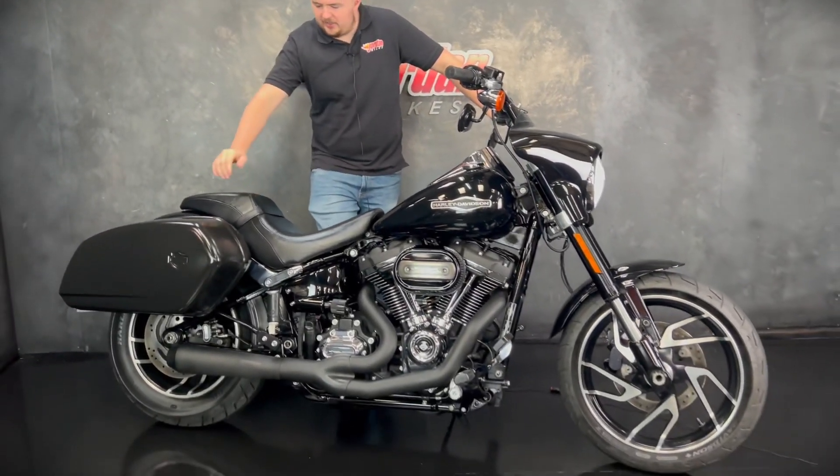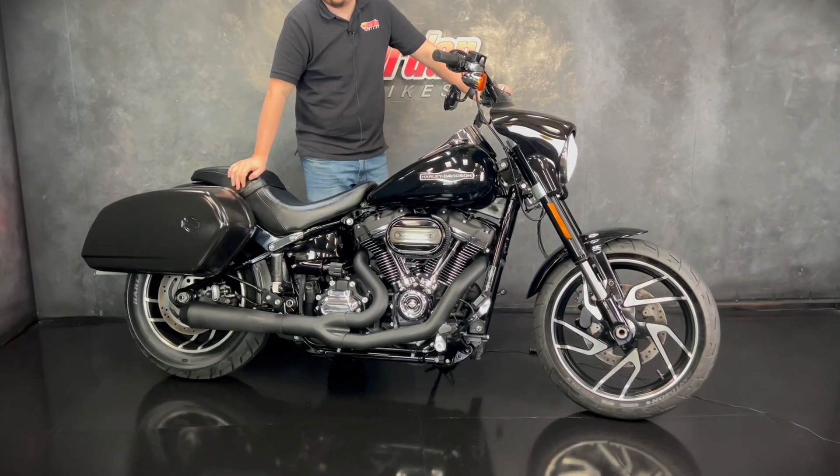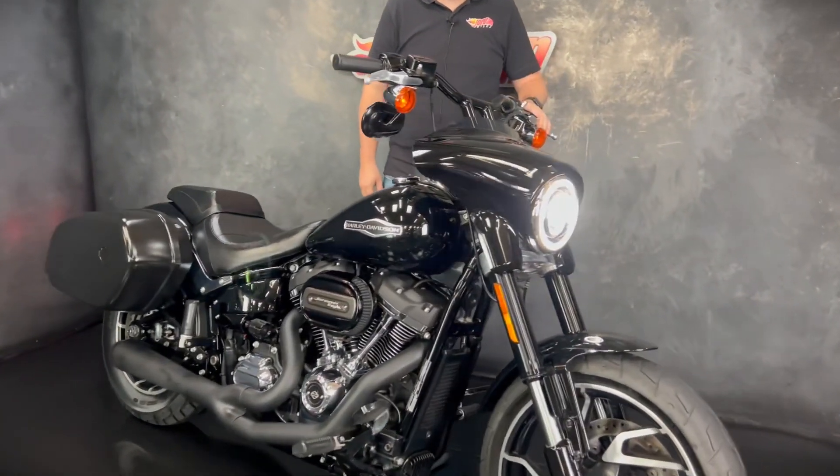Hi guys, it's Dylan at Jordan Bikes, and check out this beast we've got for sale today — a Harley-Davidson Softail, and this one is the Sportglide.